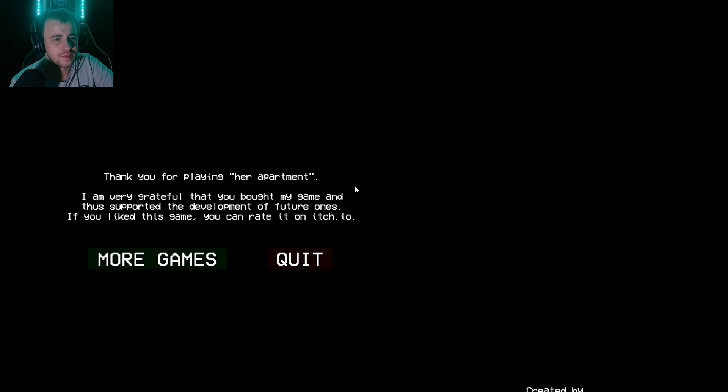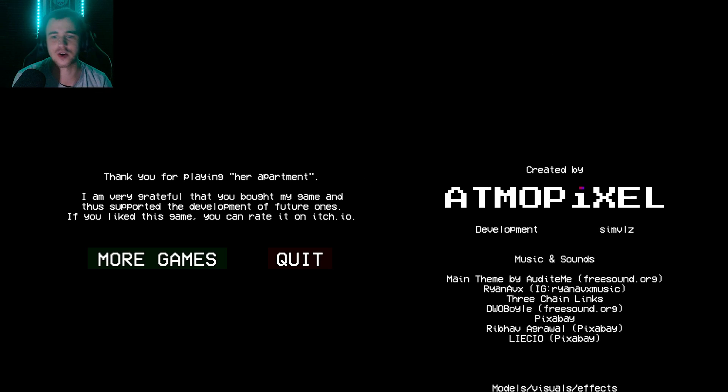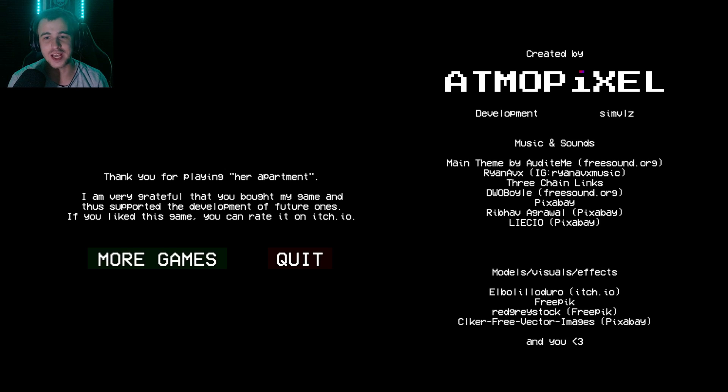I was not expecting that at all — that's pretty good. Of course it had to be about the escaped inmate. 'Thank you for playing Her Apartment. I'm very grateful that you bought my game and thus supported the development of future ones. If you like this game you can rate it on itch.io.' I'm going to check out more of their games — that was really good, I enjoyed it. The cat is obviously the best part of the game, nothing beats cats. I like feeding the cat and watering the plants — there wasn't all that much tension throughout, but the ending really made up for it. I hope you guys enjoyed it as well. Thank you for watching — if you did enjoy the video, why not leave a like and subscribe as we approach 600 subs.